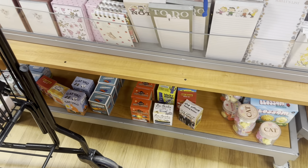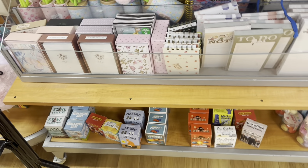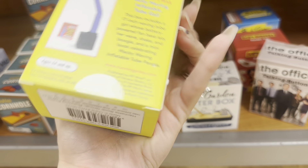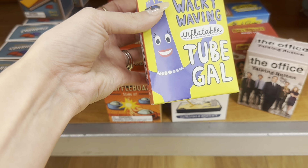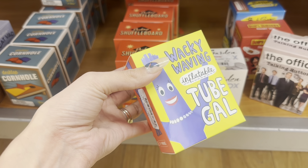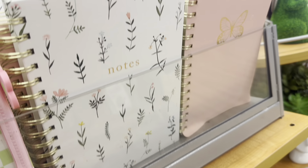Up here by the checkout, I always get roped in grabbing a couple more things. I'm probably going to get this for Axel to put in his Easter basket — it's one of those little waving inflatable tube people. It's just something goofy and funny that I think he'll enjoy. They've also got these little Peanuts notepads — my mom would like something like that. There are lots of cute little notebooks over here, and a notebook would be a good basket stuffer if you get one in a pastel color.